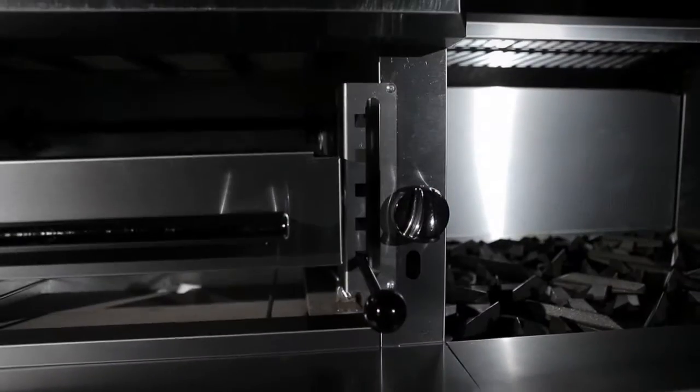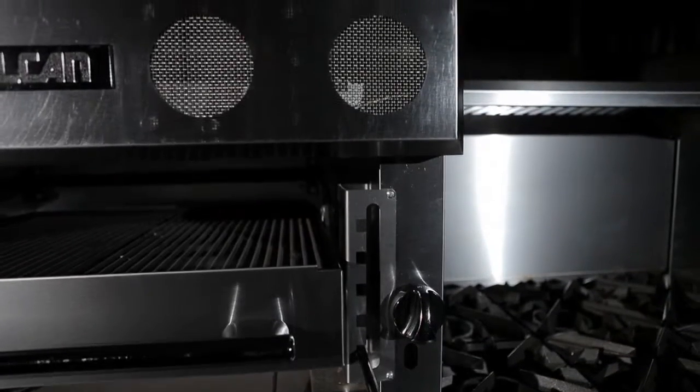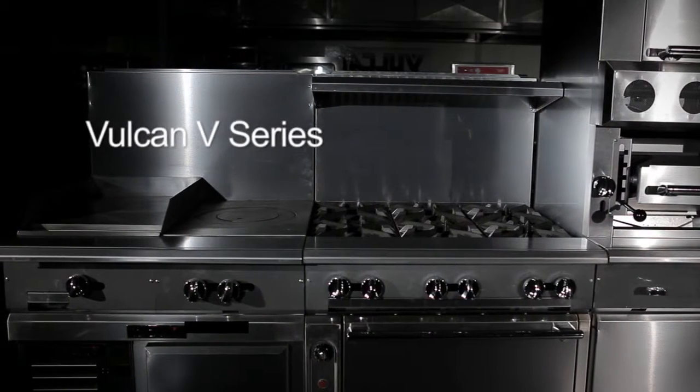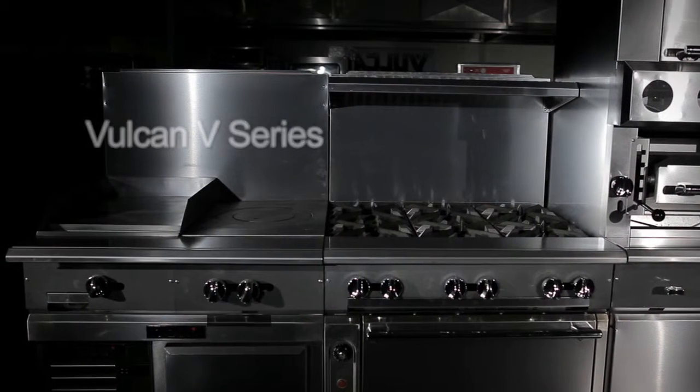The best thing about what's going on at Vulcan today is the amount of new technology that we're delivering in all of our product segments. And the V-Series is no different. It has redefined what a heavy-duty range should be in terms of its visual aesthetic, its unsurpassed versatility and modularity, and most importantly, the level of performance that it can deliver to the marketplace today.